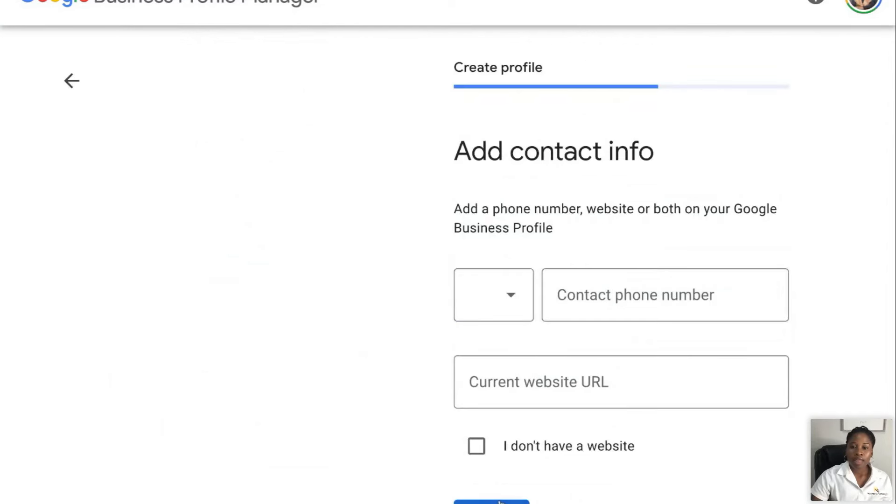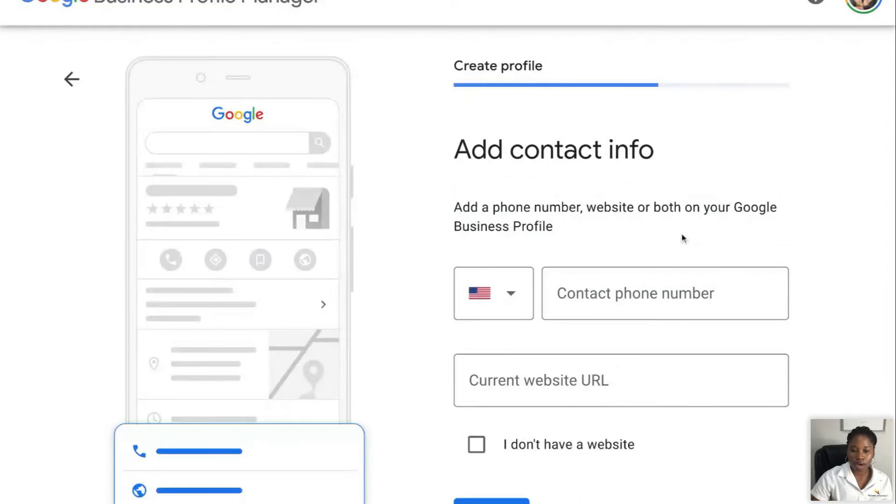Then we're going to hit next. Then it says: add a phone number to your Google Business page. That phone number is what people are going to call — your cell phone or business line, whatever that is. You also need to have a website. It's not mandatory to have it set up when you set up your Google Business page, but your Google Business page is going to get higher ranking and visibility when you have your website set up. If you have a website, go ahead and put it in the chat and I will critique it for you while we're on here.